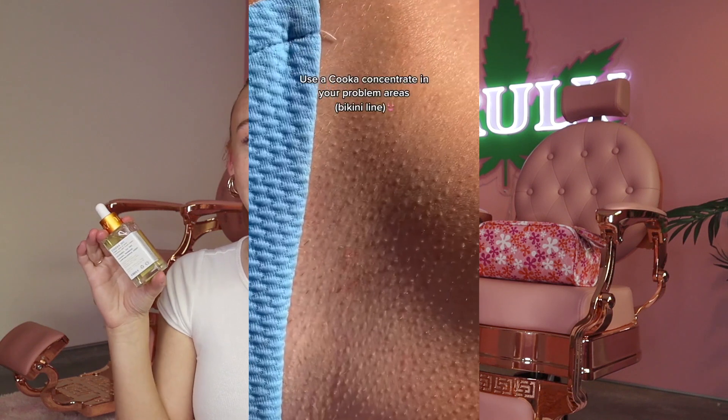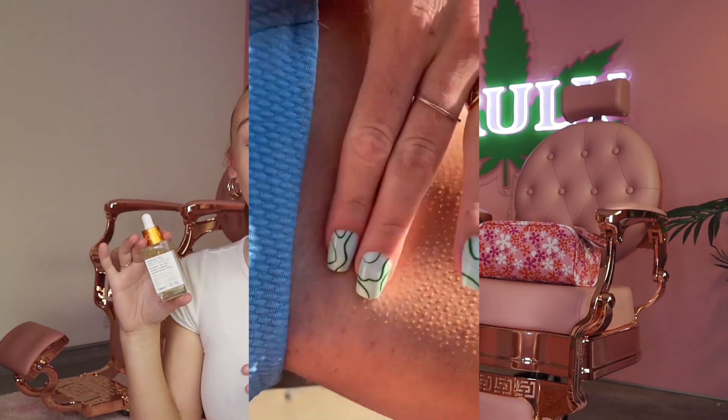The last tip I have for you guys is to use an ingrown-preventing serum, and these two are perfect. The first one in this duo is the Kuka Oil, which is great for softening the hairs — especially around bikini lines. It'll keep your skin nice and smooth, make sure those hairs aren't super pointy or harsh, and soften the area. You can use it anywhere you have hair that you're trying to keep smooth and supple.